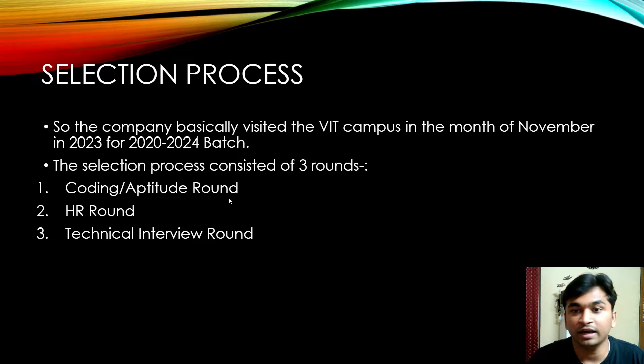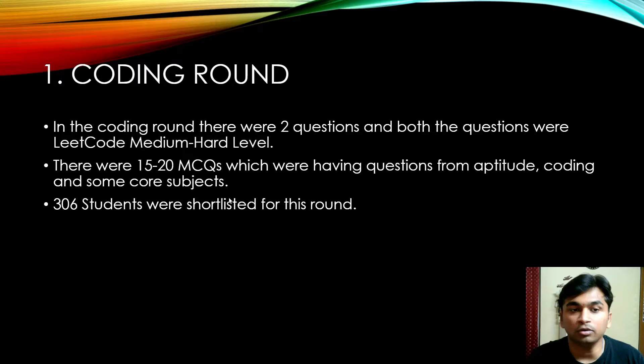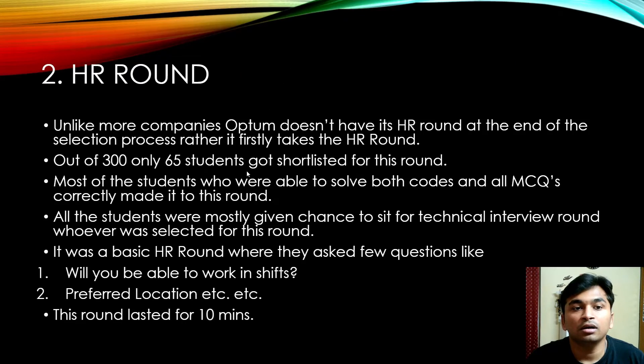The company visited the VIT campus in November 2023 for the 2022-2024 batch. The selection process consisted of three rounds: a coding and aptitude round, an HR round, and a technical interview round. In the coding round there were two questions, both at LeetCode medium-hard level, and 15 to 20 MCQs covering aptitude, coding, and core subjects. Around 306 students were shortlisted out of approximately 3,000 to 4,000 who applied.